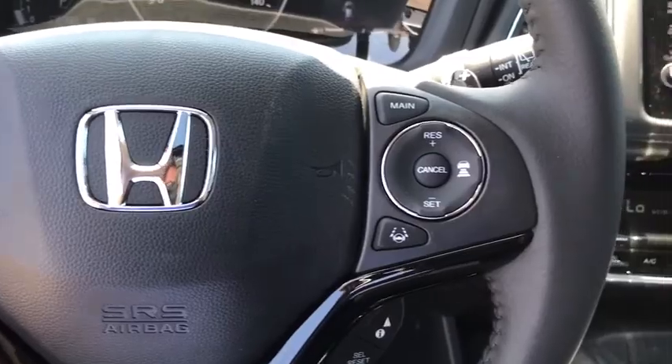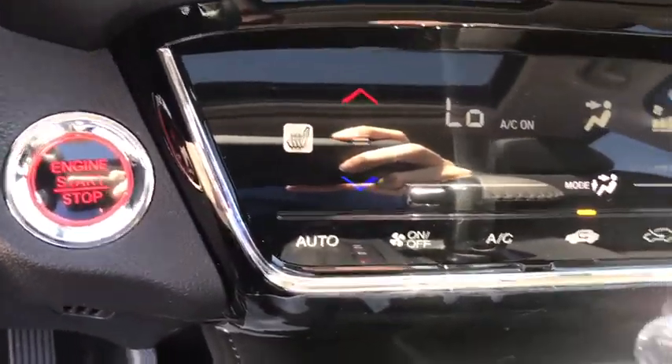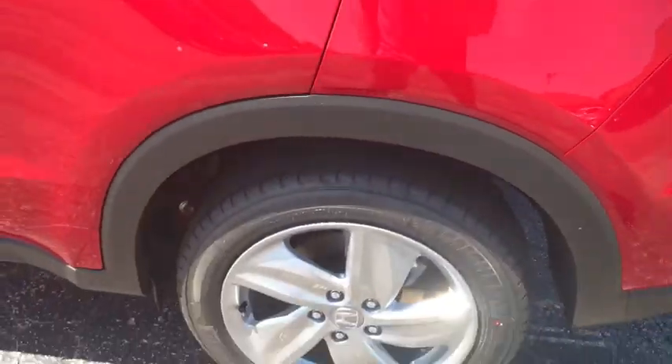Power steering, adjustable steering wheel, aluminum wheels, four-wheel disc brakes, cruise control, keyless start, floor mats, auto-dimming rear-view mirror, AM-FM stereo radio. This vehicle offers reliability and good looks at a great price.